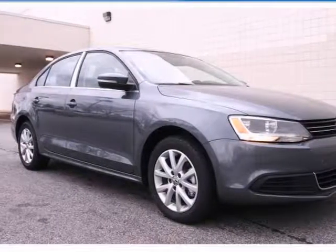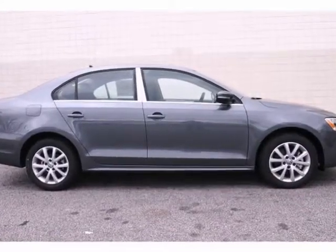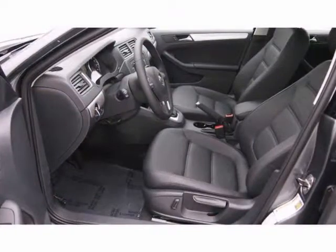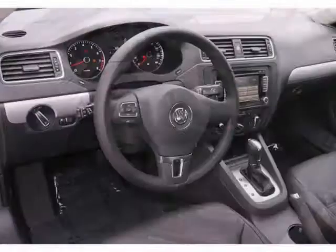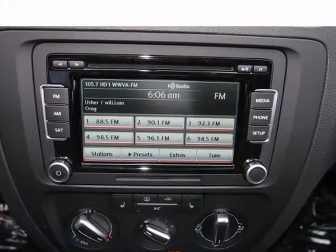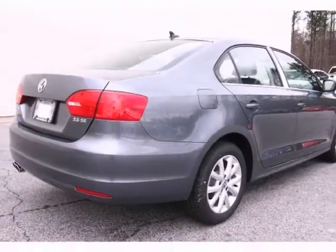If you're looking for a versatile vehicle that will suit all of your needs, take a look at this 2013 Volkswagen Jetta. This sedan comes to you with an array of features, including steering wheel controls, a CD player, and heated seats. It also has the sunroof and traction control. Come and experience this hassle-free, do-anything Jetta today.